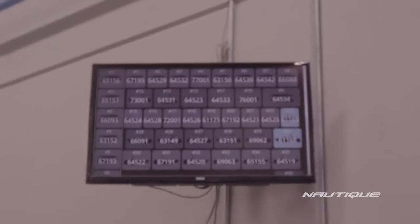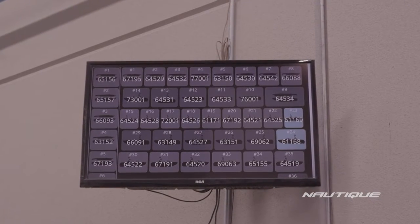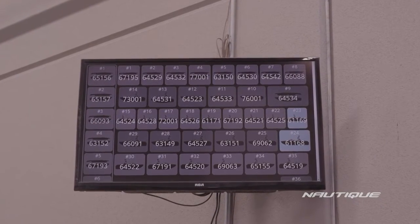Similar to upholstery, small parts uses a visual management system displayed on TV monitors with a custom boat tracking program designed by our industrial engineering team, triggering small parts to start their build process.